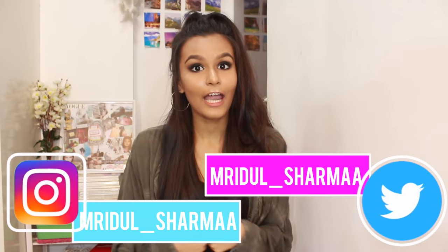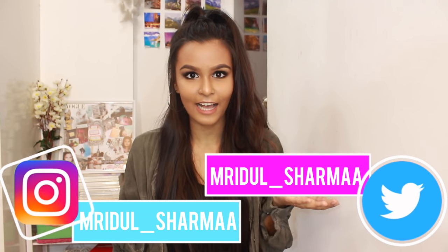So yeah, that's about it. I hope you guys enjoyed watching this video. If it was helpful, don't forget to give it a thumbs up and also subscribe to my channel if you haven't already. Follow me on my social medias. I'll see you in my next video. Bye!